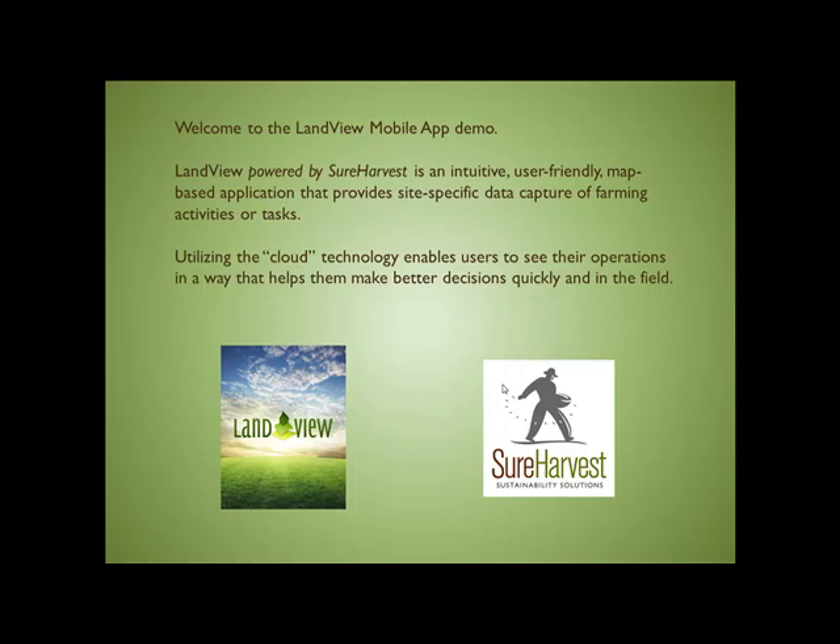Welcome to the LandVue mobile app demo. LandVue, powered by SureHarvest, is an intuitive, user-friendly, map-based application that provides site-specific data capture of farming activities or tasks.